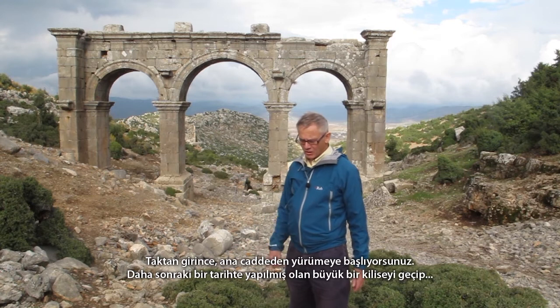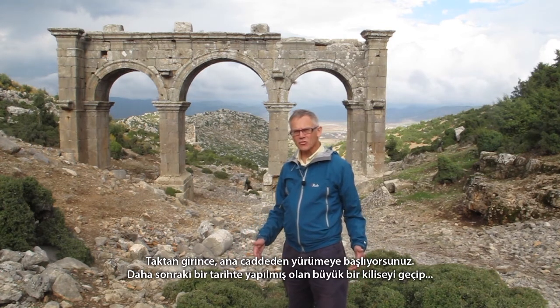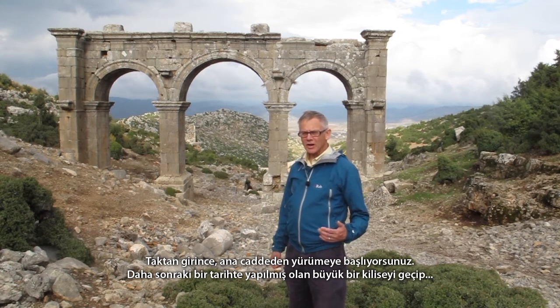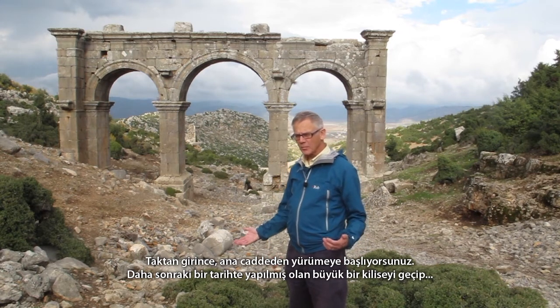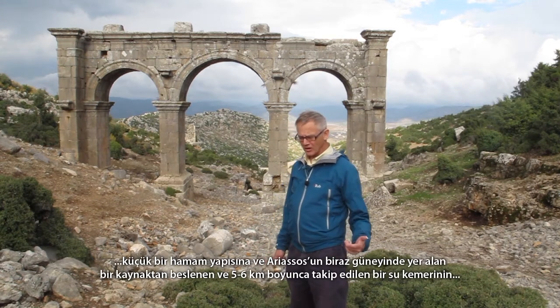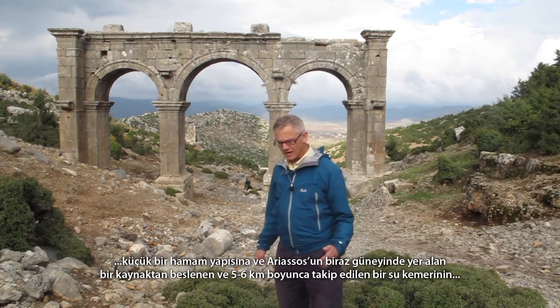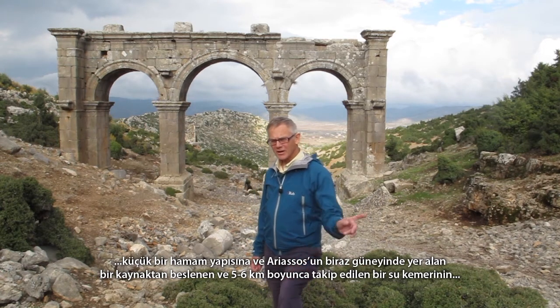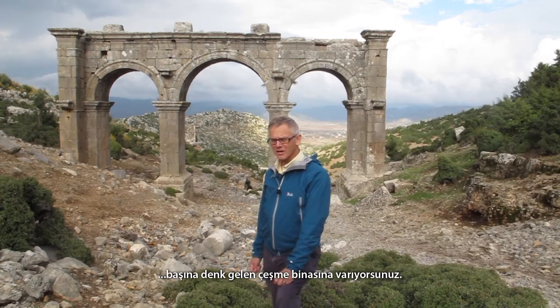Coming in through the arch, one walks up the main street of the city. You pass a large church, which was clearly built at a later date, and reach a small bathhouse and a fountain house at the head of an aqueduct, which can be followed for some five or six kilometres to its source a little to the south of Ariasus.